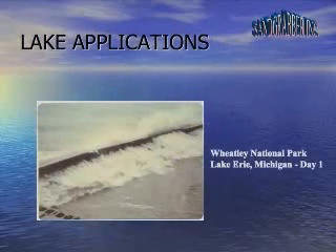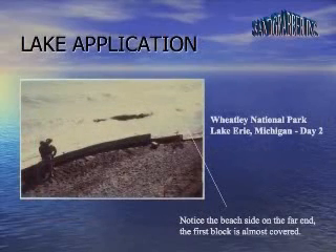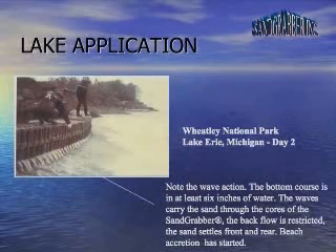Wheatley National Park, Lake Erie, Michigan — day one. Notice the beach side on the far end; the first block is almost covered. Also on day two, note the wave action. The bottom course is in at least six inches of water. The waves carry the sand through the cores of the Sand Grabber.